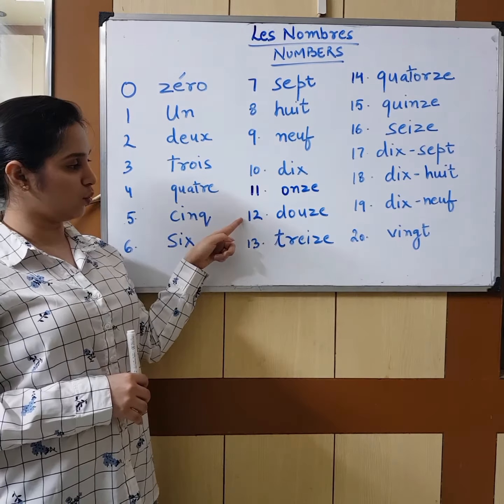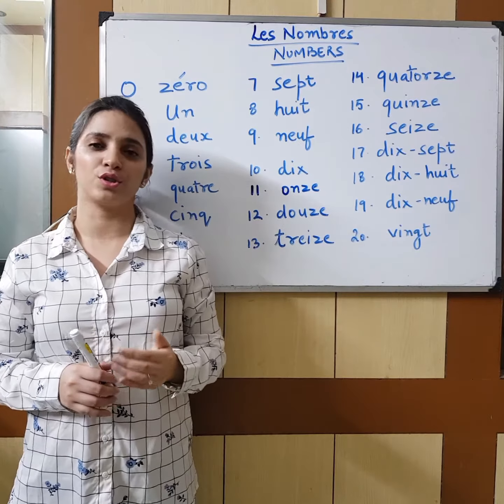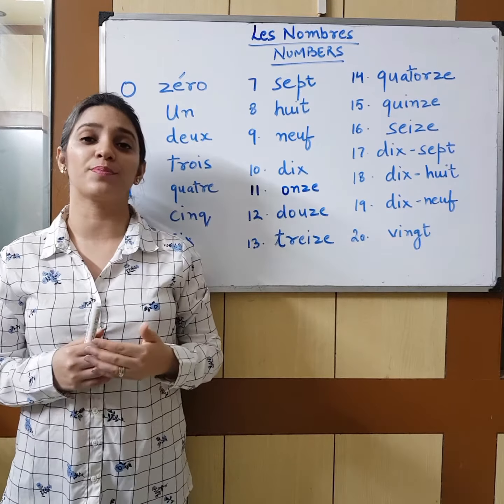Now let's do counting from 11 to 20. Onze, douze, treize, quatorze, quinze, seize, dix-sept — ten plus seven, seventeen — dix-huit, dix-neuf, vingt.